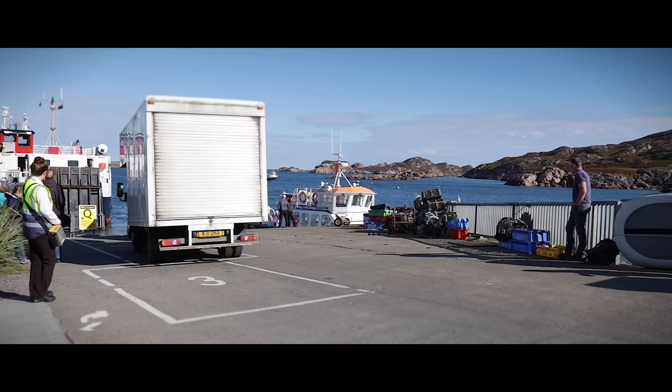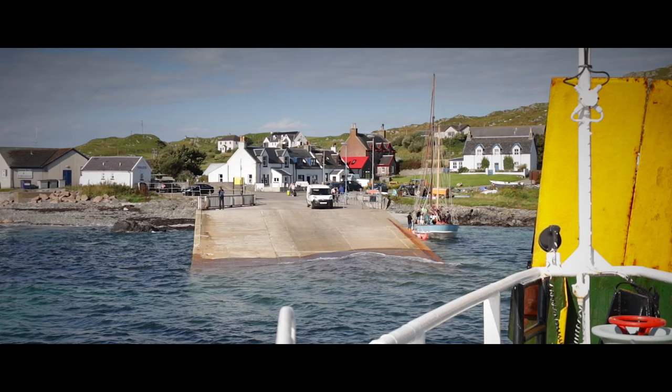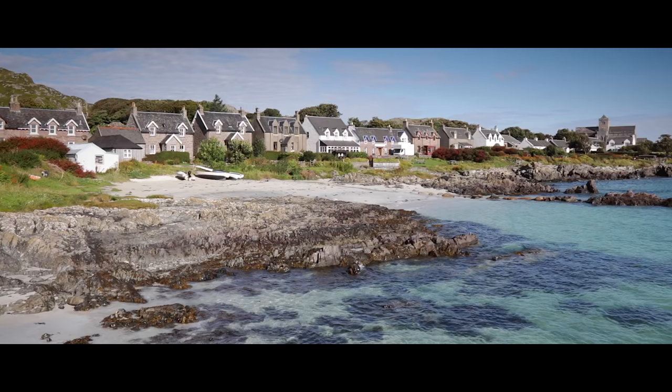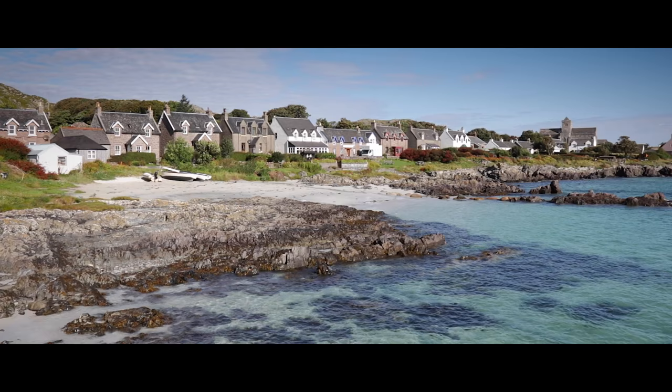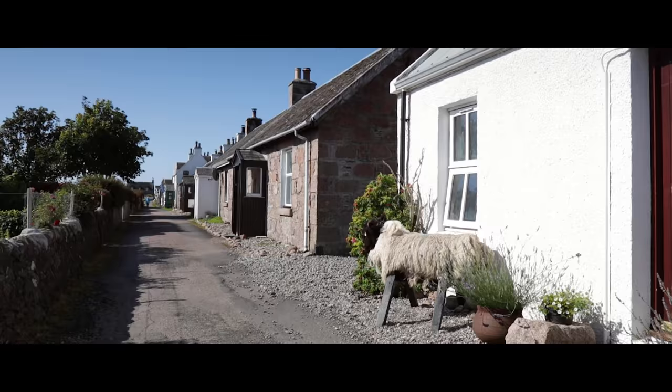Iona is located just off the Isle of Mull's southwesternmost point. To reach Iona you catch the ferry from the village of Fionnphort on Mull. The crossing takes around 10 minutes and arrives at Baile Mòr on Iona, where there are charming stone-built cottages.